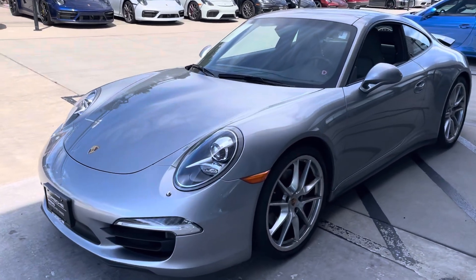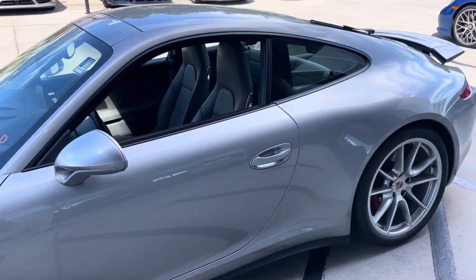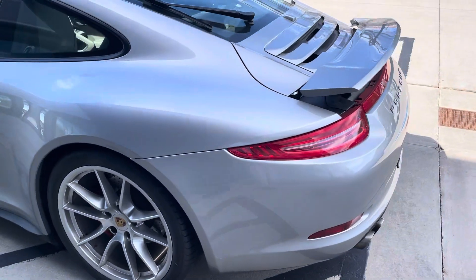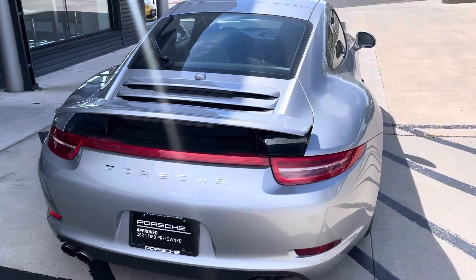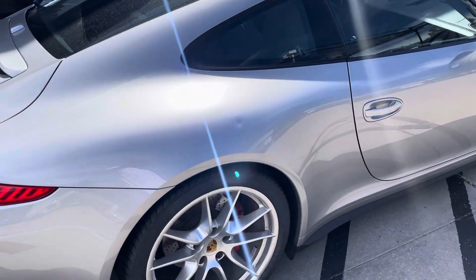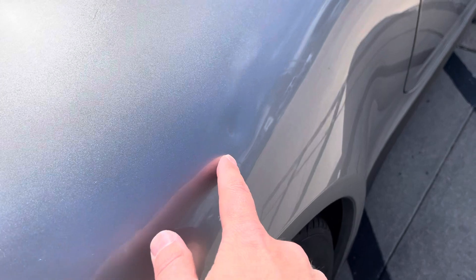This is fresh out of the shop as far as the certification process goes. The car will have a minimum two years warranty from the day that it's purchased. You can actually buy a third year of warranty if you know that you're going to hang on to the car for a period of time.